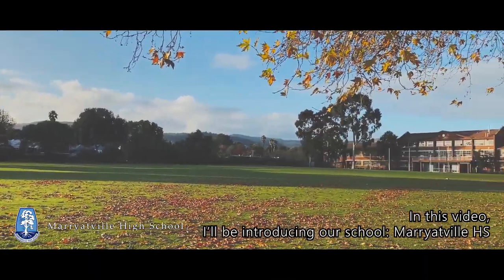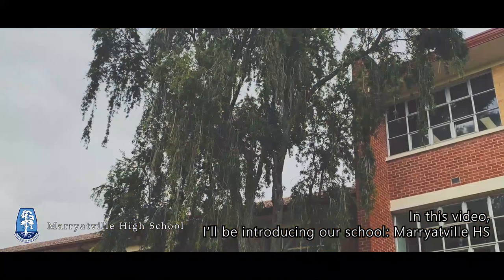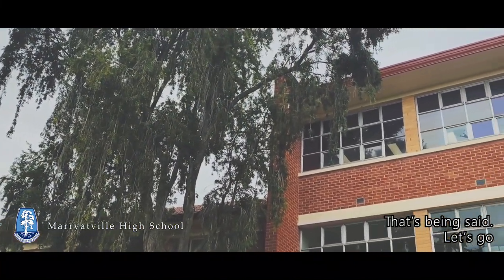Hi, I'm Tai. In this video, I'll be introducing our school, Merrittville High School. That being said, let's go!